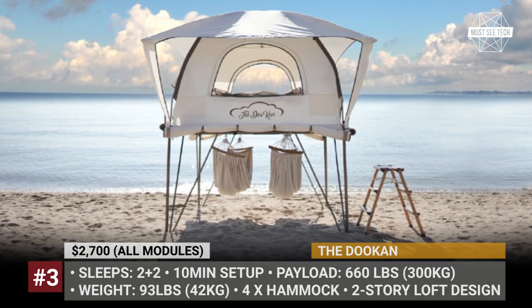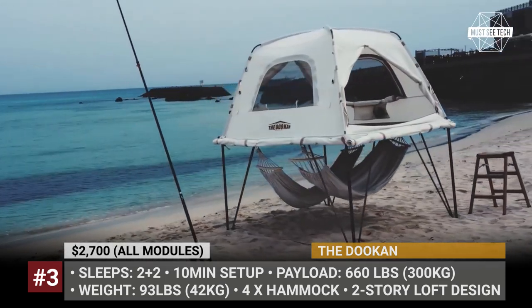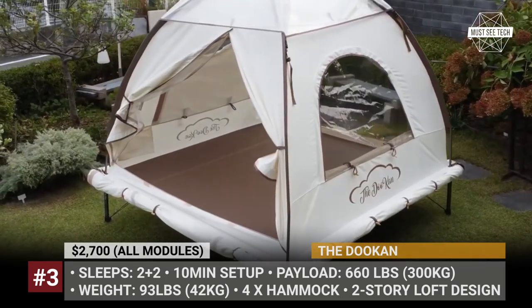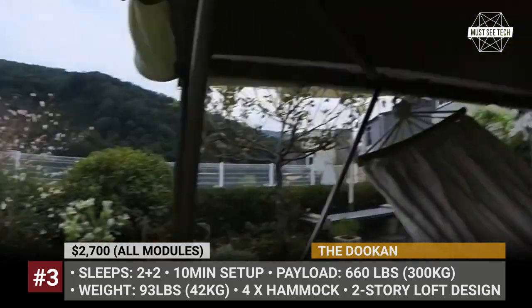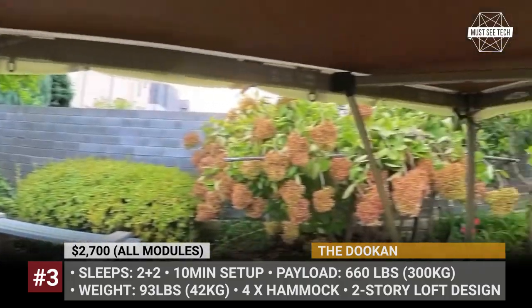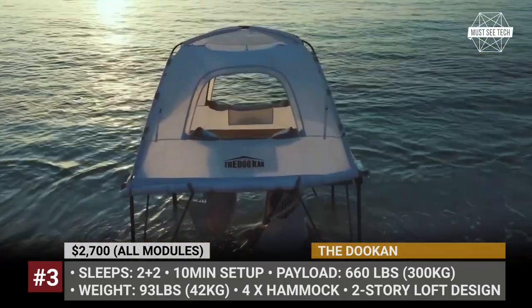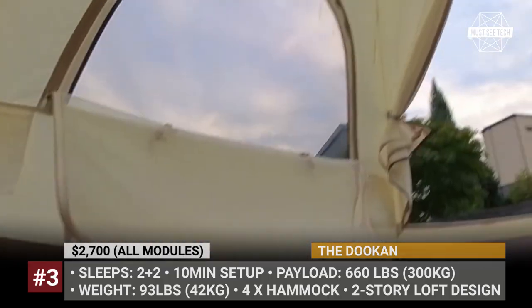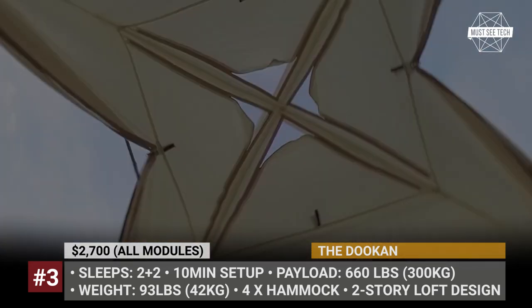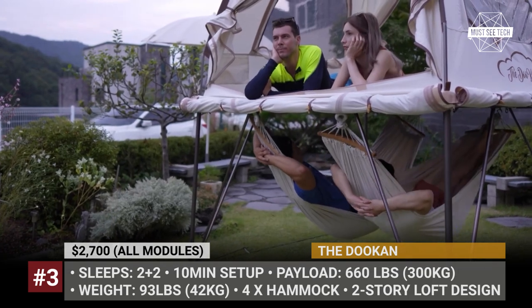The Ducan. The South Korean startup has launched perhaps the most versatile tent that you can own in 2023. The Ducan can be deployed literally on any surface, given its two-story loft design. The tent is underpinned by a trampoline-like platform made of an A-class aluminum frame covered by a poly-cotton fabric. Each tent comes with extendable legs, which allows the construction to sit from 16 to impressive 47 inches off the ground.